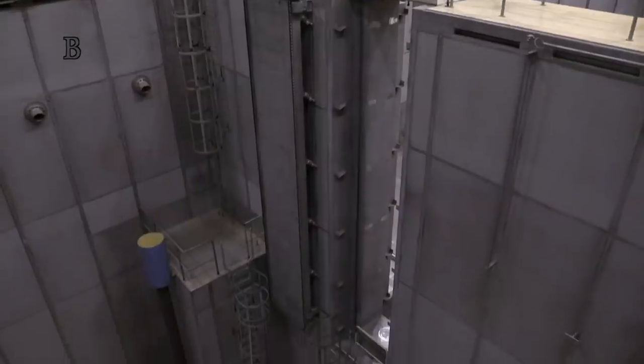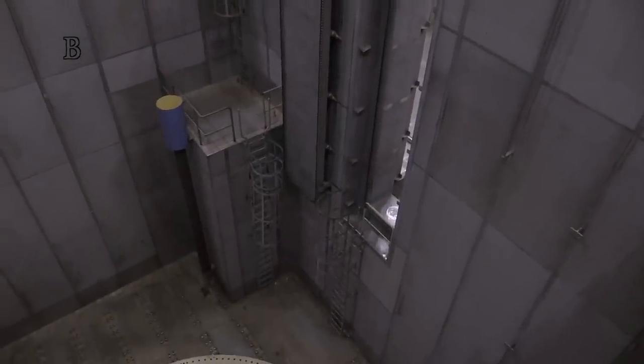When fuel needs to be exchanged, the space above the reactor is flooded with water.